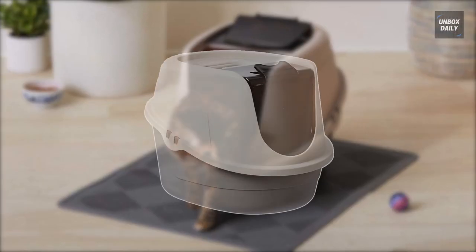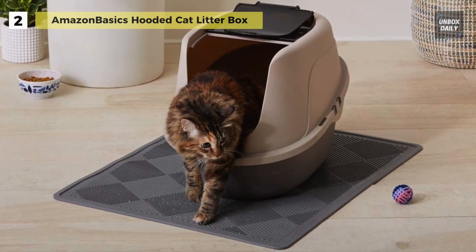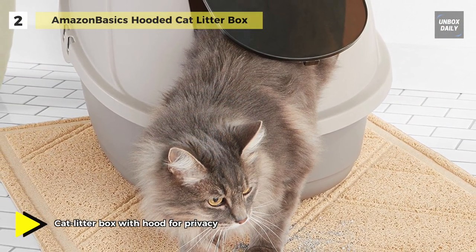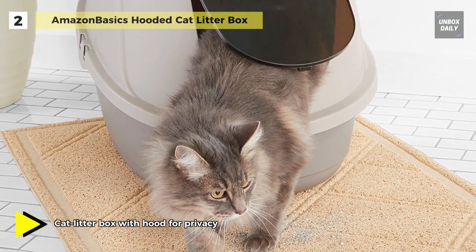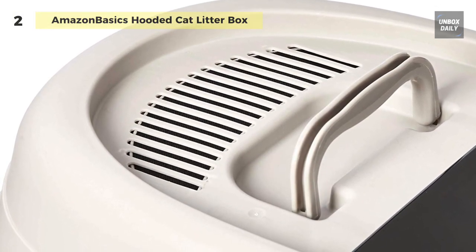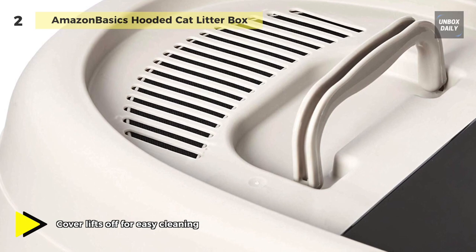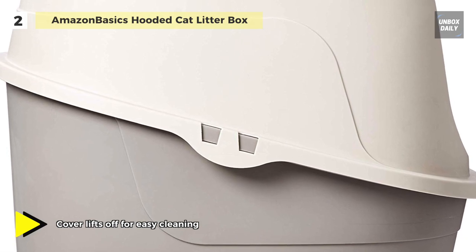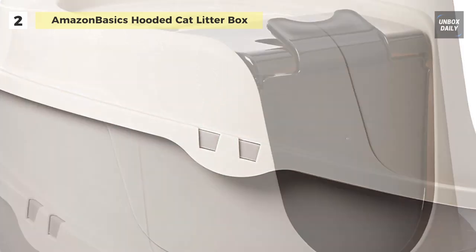The next product on our list is the Amazon Basics Hooded Cat Litter Box. It features a dome-style cover, which is perfect for high sprayers or cats that prefer an enclosed space instead of open pan litter boxes. Made of rugged polypropylene plastic, the hooded litter pan holds up over time and provides stain and odor resistant performance. It includes an onboard replaceable carbon filter which effectively traps and reduces everyday litter box odors.